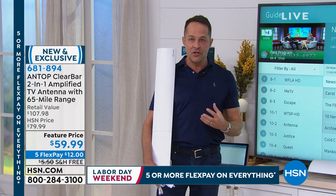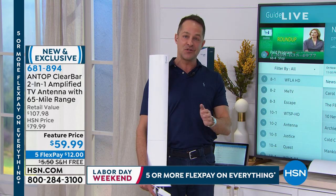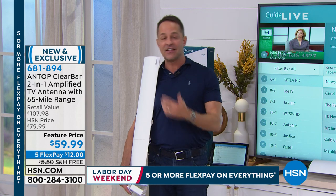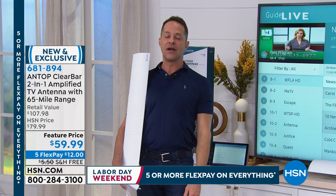So just in terms of value, this is a 65-mile range — one of the largest ranges. It brings in the highest definition: 1080p, even 4K if they're broadcasting 4K in your area.